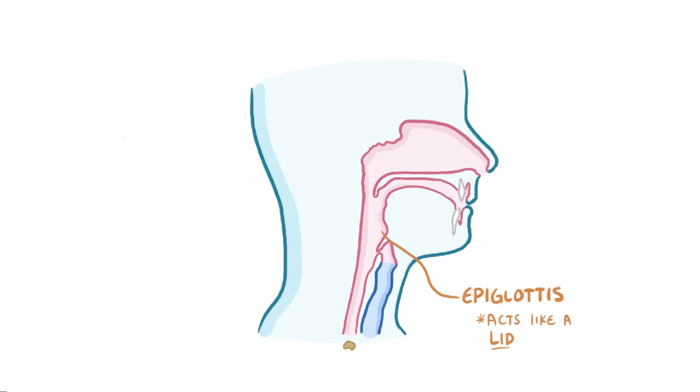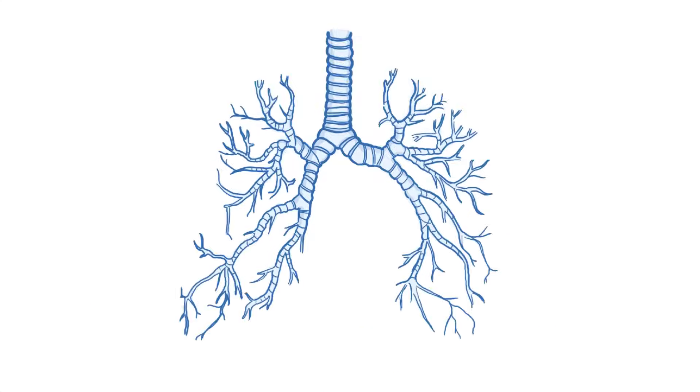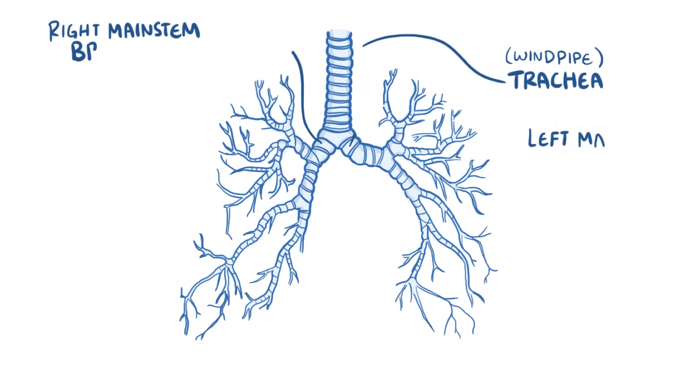So food can only go one way — down the esophagus and towards the stomach. If anything other than air gets into the larynx, then you have a cough reflex that kicks it right back out. Now, once air makes its way into the larynx, it then continues down the trachea or windpipe, which splits into two main stem bronchi.